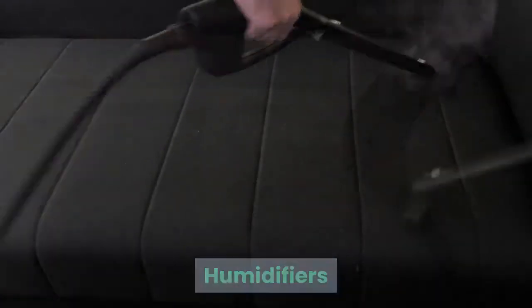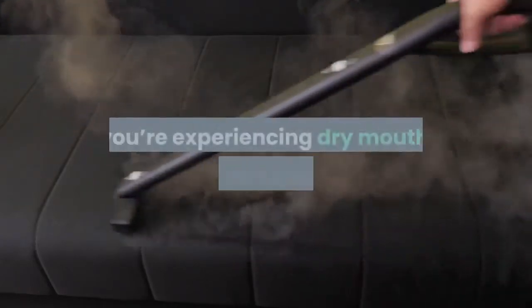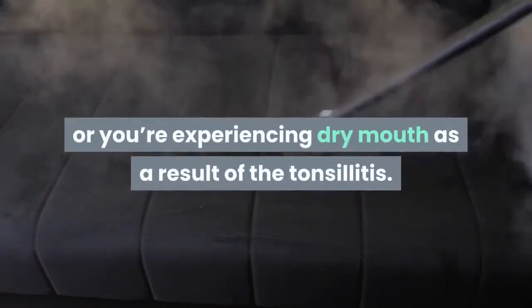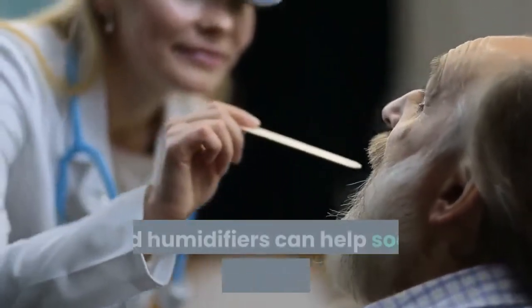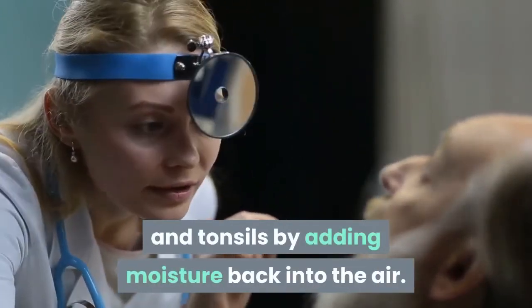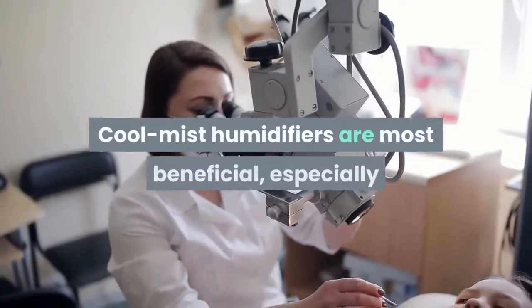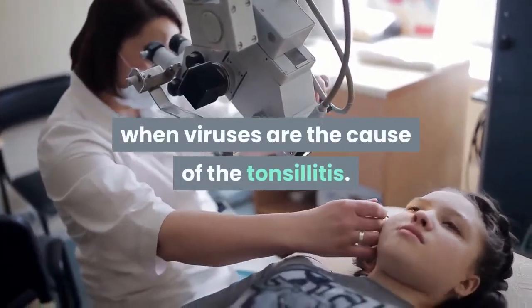Humidifiers can help to relieve the sore throat if the air is dry, or you're experiencing dry mouth as a result of the tonsillitis. Dry air can irritate the throat, and humidifiers can help soothe discomfort in the throat and tonsils by adding moisture back into the air. Cool mist humidifiers are most beneficial, especially when viruses are the cause of the tonsillitis.